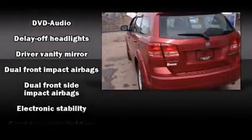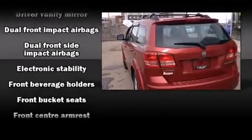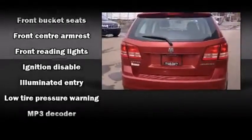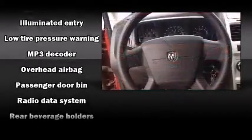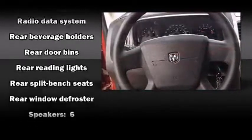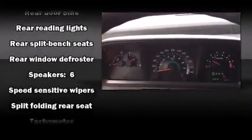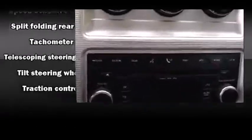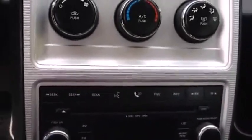Dodge ensures the safety and security of its passengers with equipment such as head curtain airbags, front side impact airbags, traction control, brake assist, anti-whiplash front head restraints, ignition disabling, and four-wheel disc brakes with ABS. With electronic stability control supplementing mechanical systems, you'll maintain precise command of the roadway.